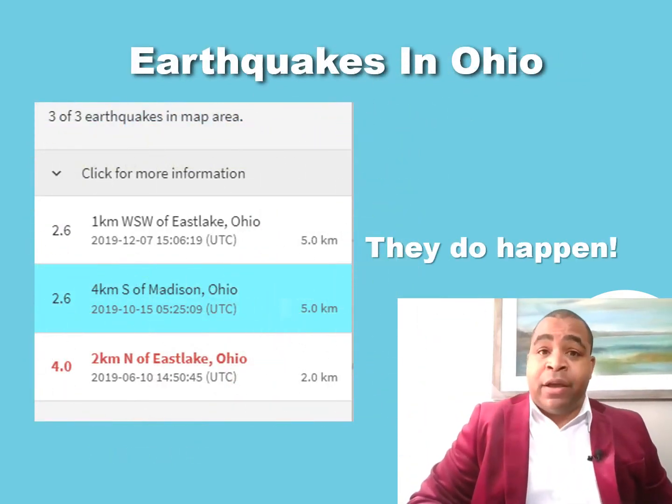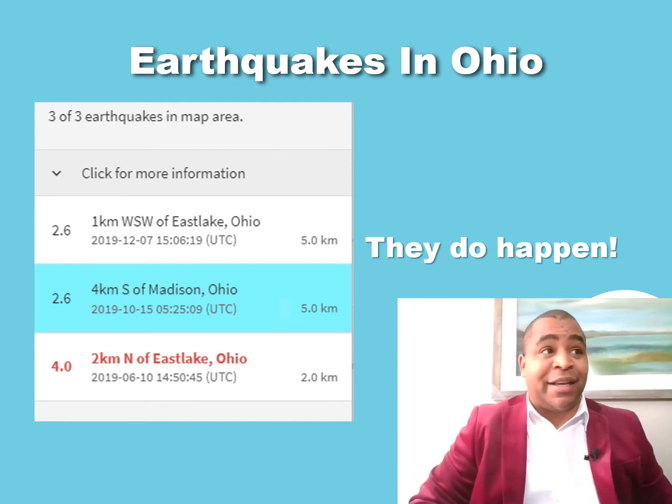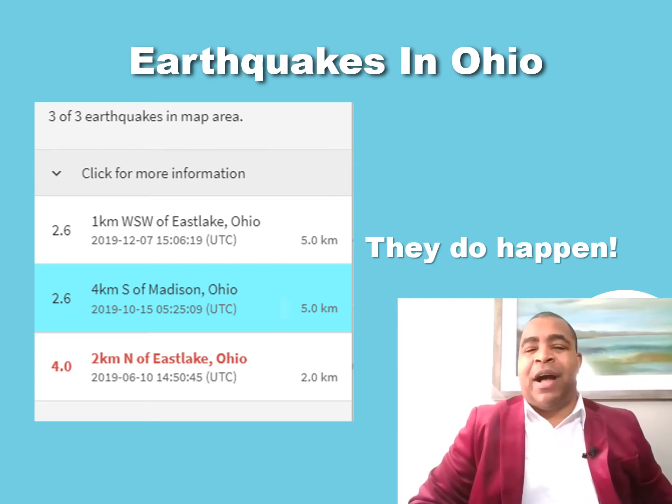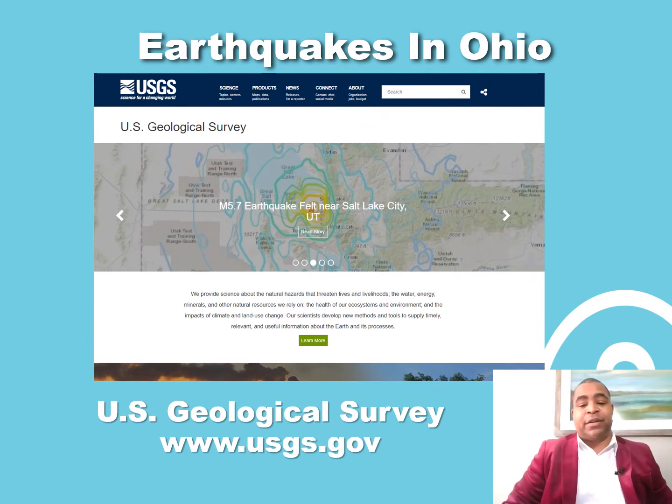We do have earthquakes here in Ohio — we have them in every part of the country. Most people think of California when they think of earthquakes, but they can also happen in the Caribbean, all over Asia, and in Europe. Here in Ohio they're pretty rare, but when they do happen they make news. We had one in December off of Eastlake that was about a 2.6, and about a year ago we had a 4.01. Earthquakes are monitored by the US Geological Survey, or the USGS. Usually within about five to ten minutes you can see it appear on their website at USGS.gov, and you can also view a history of all earthquakes by location.